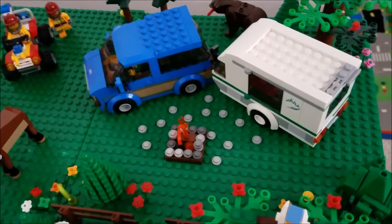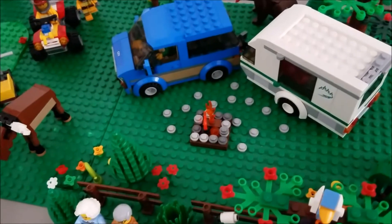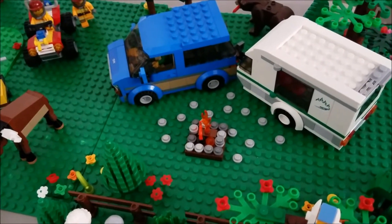On the other side of the forest we have this little campsite. I really like it — tell me your opinion on it in the comments below.